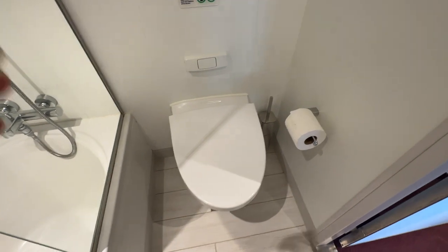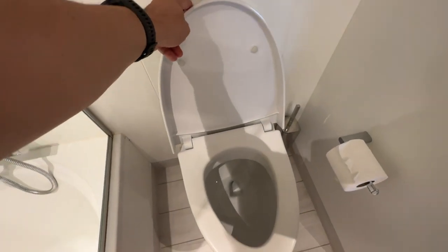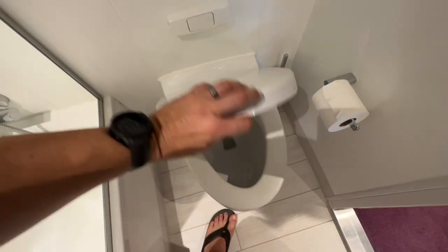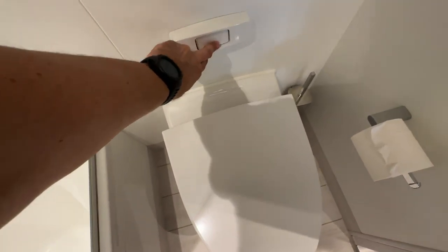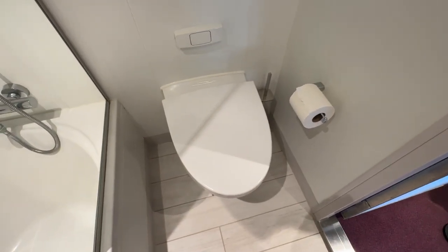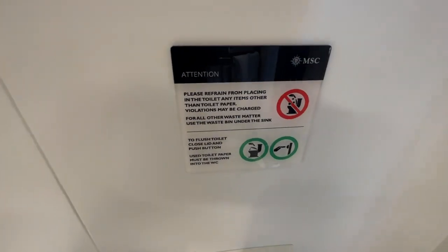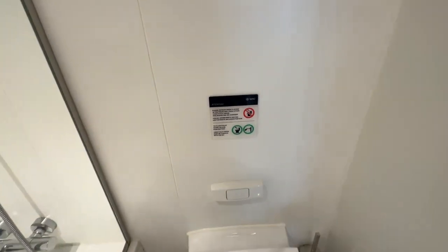The toilet has this weird flusher — check this out, this is really weird. Some people say you can't sit on it while you flush because the pressure is so intense. You're going to hear this — this is my favorite sound. It's crazy, like suction. If you sit in there it'll probably suck your intestines out. You can't put anything weird in the toilet or you might get billed for it, so don't do that.